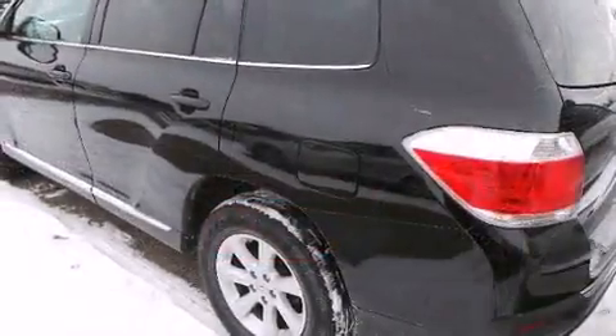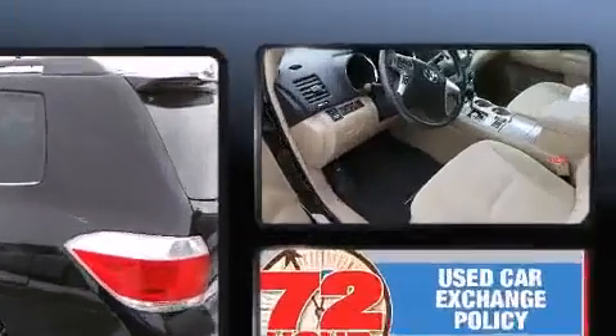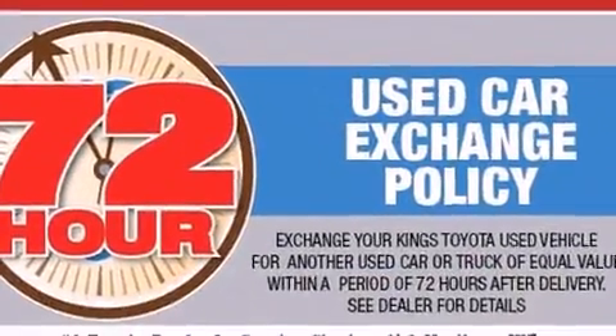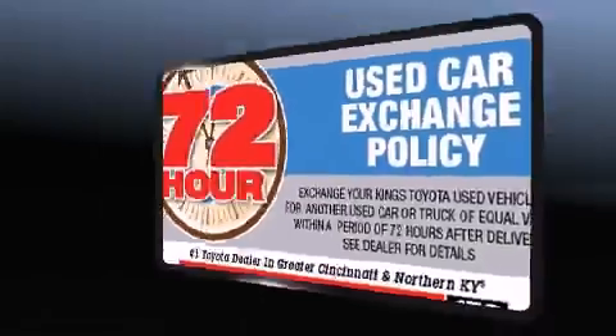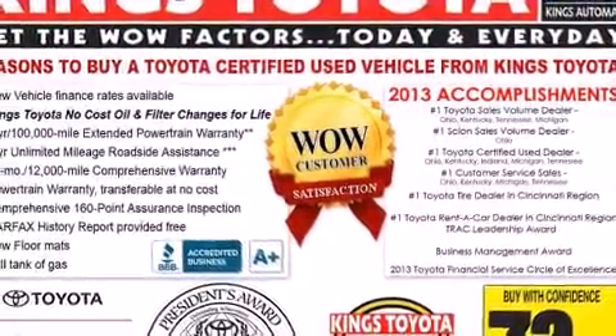Toyota ensures the safety and security of its passengers with equipment such as dual front impact airbags, front and side impact airbags, traction control, anti-whiplash front head restraints, a panic alarm, and four-wheel disc brakes with ABS.